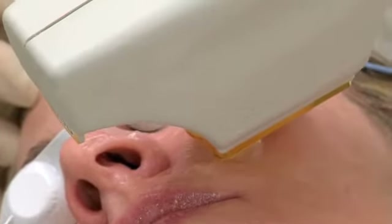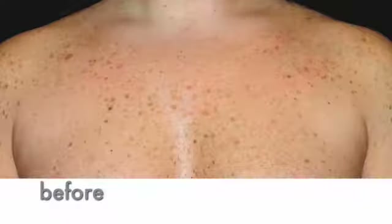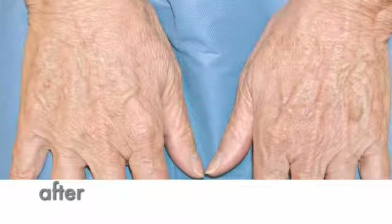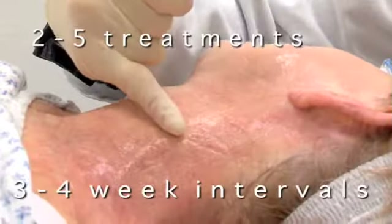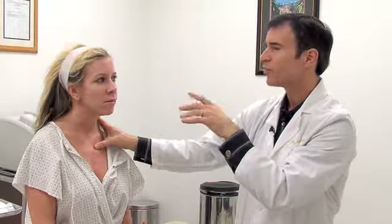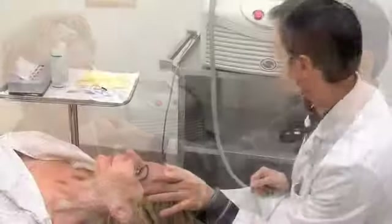The BBL system can be used on any area of the body. The most common areas are those most exposed to the damaging effects of sunlight, such as the face, neck, back of the hands, chest and shoulders. Generally, two to five treatments at three to four week intervals will produce the desired results. Your health care provider will help you determine the right number of treatments and the optimal interval between treatments.